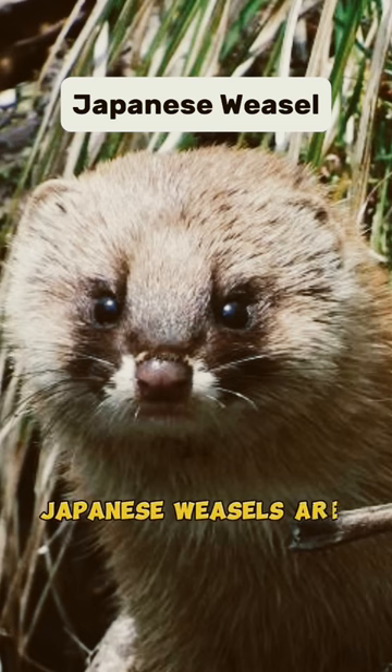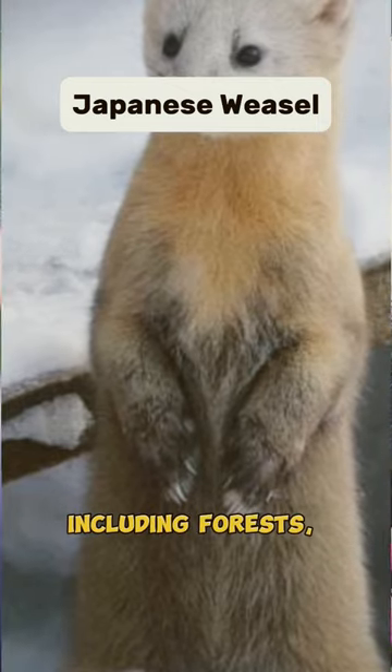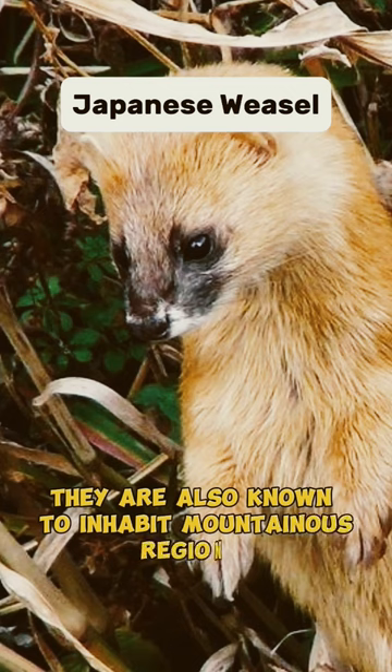Japanese weasels are adaptable and can be found in a variety of habitats, including forests, grasslands and farmlands. They are also known to inhabit mountainous regions.